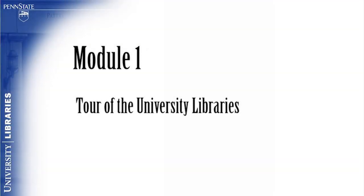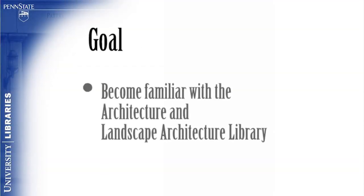Module 1: Tour of the University Libraries. The goal of this module is for the viewer to become familiar with the Architecture and Landscape Architecture Library.